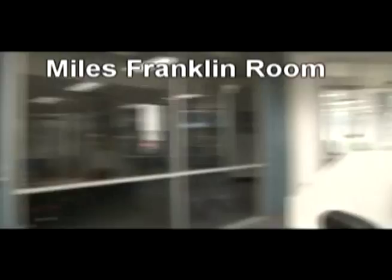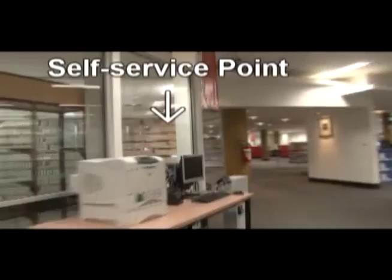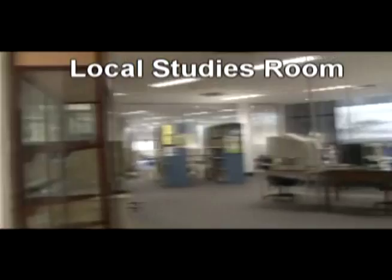The quiet study area is utilised by both young and old. It is the perfect place to sit in silence and get some important study or work done. The local studies room is used for local area and family history research.